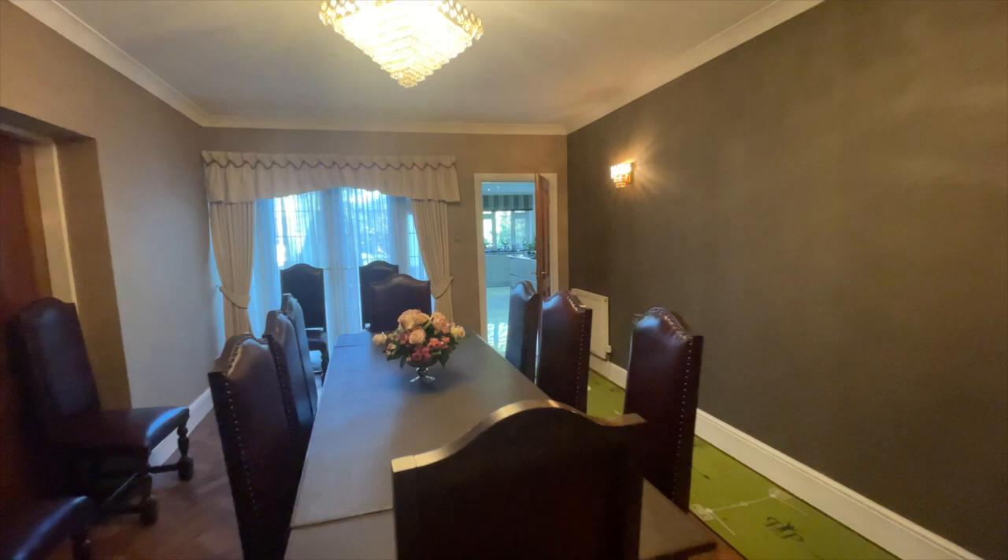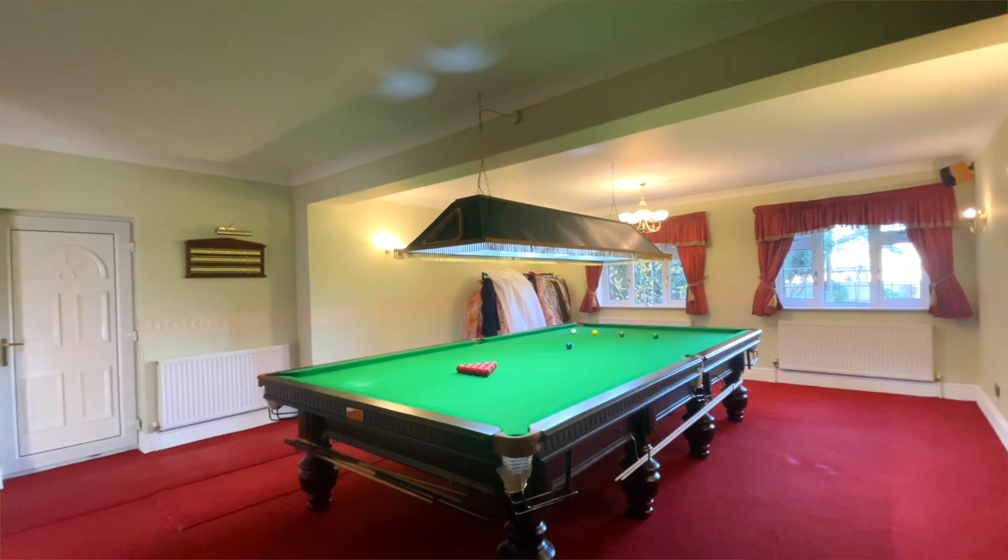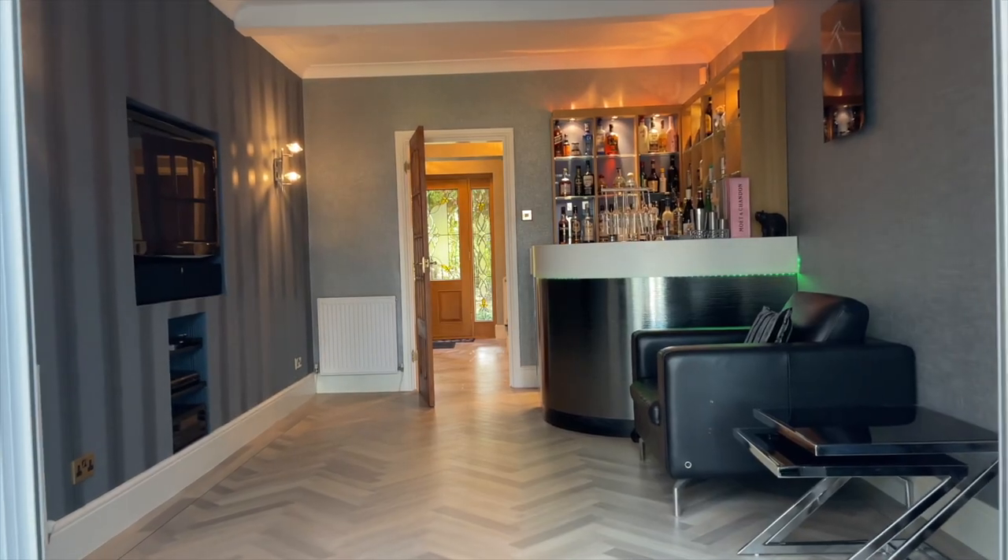This fantastic residence offers 10 reception rooms, including a cinema, a games room, a snooker room with a full-size snooker table, a bar and a fitness centre.